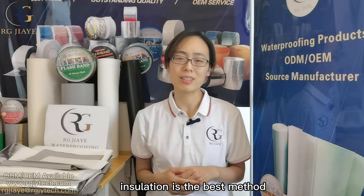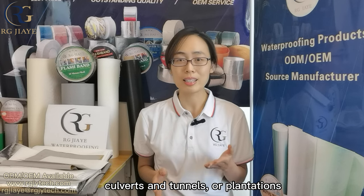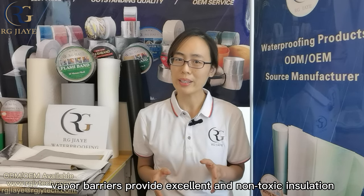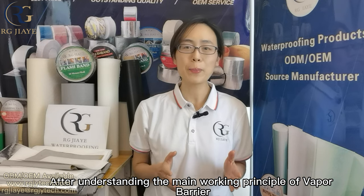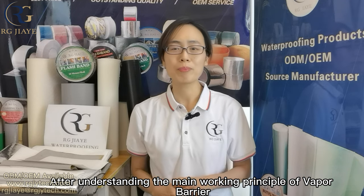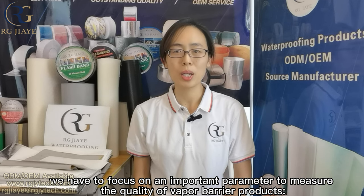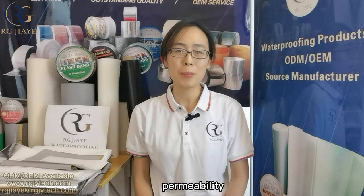At this time, insulation is the best method. In other applications such as crawl spaces, covers and tunnels or plantations, vapor barriers provide excellent and non-toxic insulation. After understanding the main working principle of vapor barriers, we have to focus on an important parameter to measure the quality of vapor barrier products: permeability.